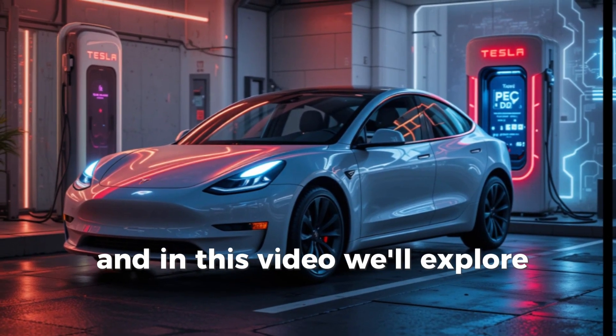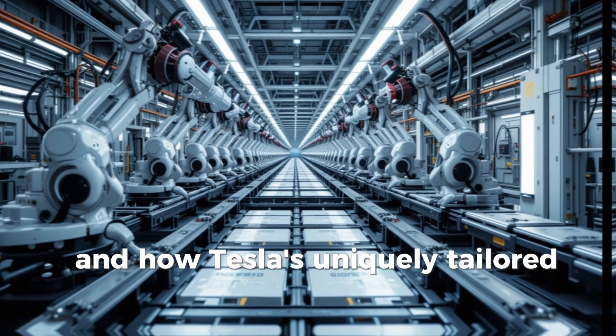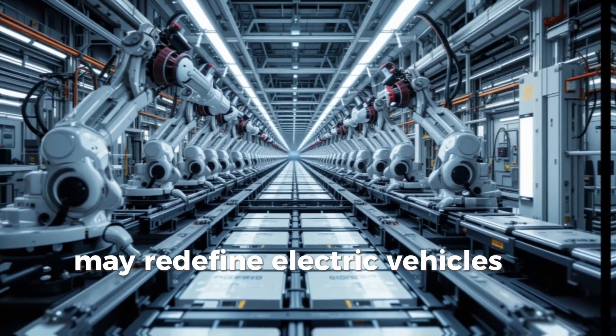In this video, we'll explore what Aluminum Ion is, why it matters, and how Tesla's uniquely tailored version may redefine electric vehicles for years to come.